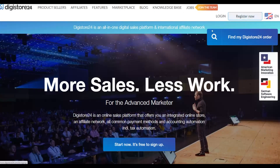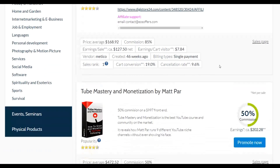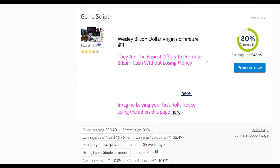Once you've signed up for your free account, you're going to go to the marketplace and choose an offer that will pay you a good commission per sale. Next, you're going to drive a lot of free traffic to it. Once you make money from the free traffic method, you can reinvest it into paid traffic to make even more money consistently. Today I'm going to show you the best free way to make money without investing anything, without needing any websites, and without needing any technical skills.